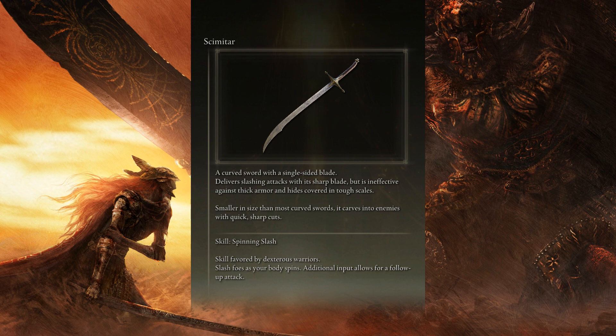Scimitar, a curved sword with a single-sided blade, delivers slashing attacks with its sharp blade, but is ineffective against thick armor and hides covered in tough scales.